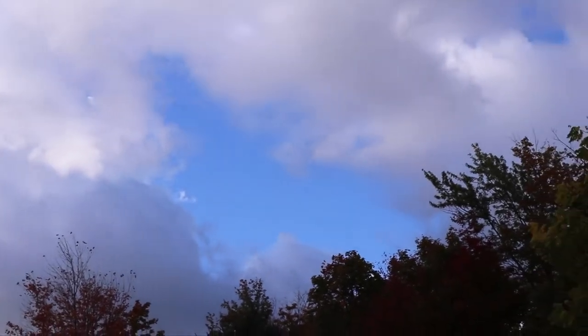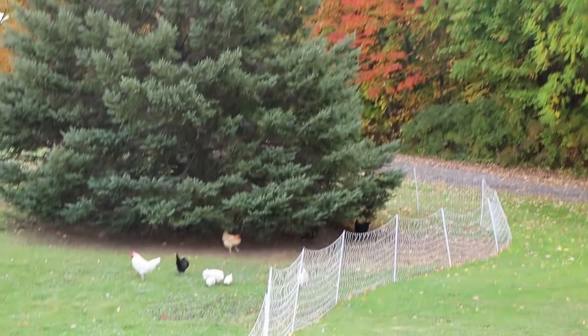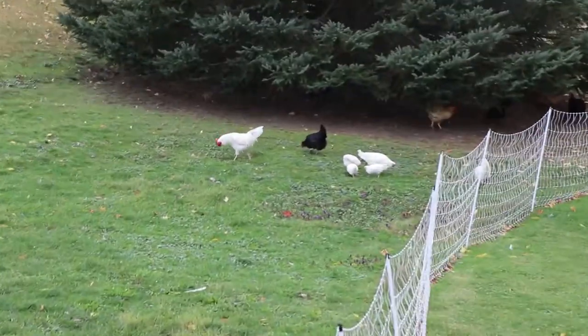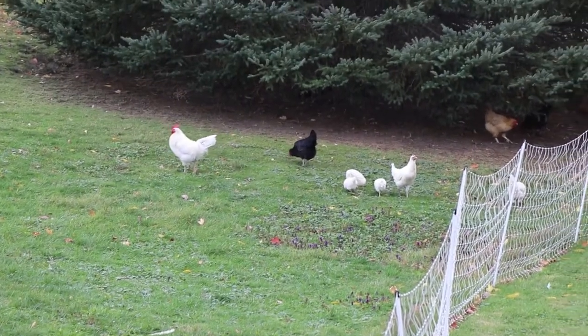There is some blue, but this is what it looks like, and the chickens are all kind of just scattered around the tree there. That's where they like to stay most of the day.